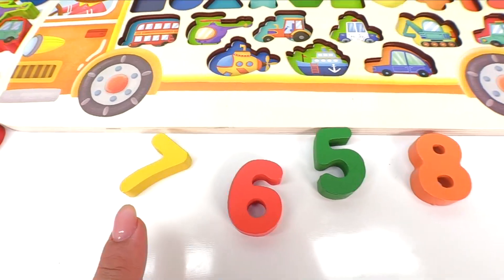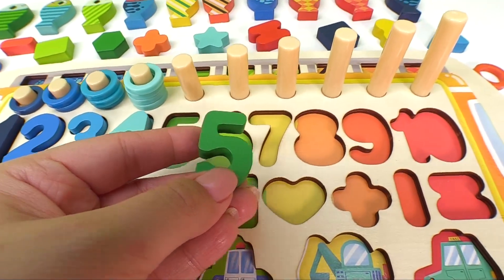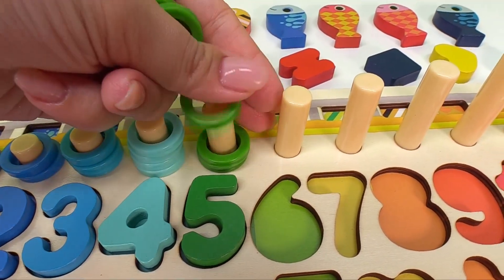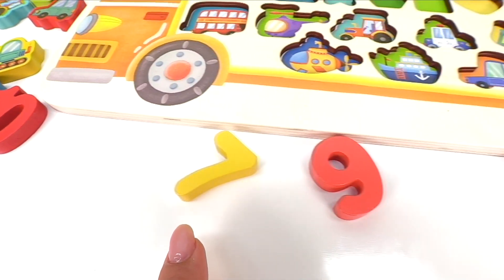Now let's look for the number five. Here it is. You found it. Now where does number five go? Right here. Good job. Here we have one, two, three, four, five green rings.